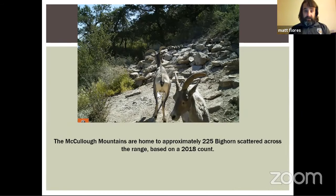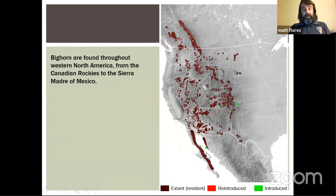The McCullough Mountains are home to approximately 225 bighorn sheep, based on a count done in 2018. Nevada Department of Wildlife does aerial surveys — sending two biologists up in a helicopter to count bighorn and get an accurate assessment of the herd size. This gives us a lot of information on how to manage these animals, as well as how we manage our hunting tags that we administer to hunters who want to hunt bighorn sheep.